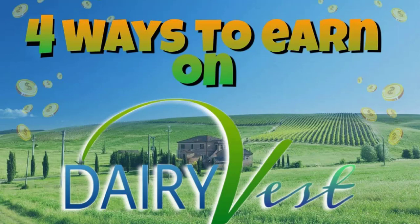The name of this app is called DairyVest. DairyVest is a program set up for people like you and me to be able to invest money and earn money from dairy products, from their cow products. Now how do you earn money, how do you make money from this platform?